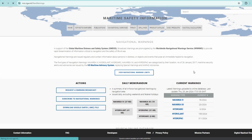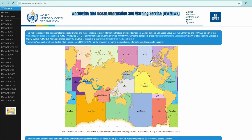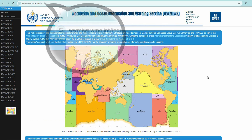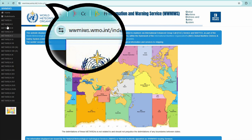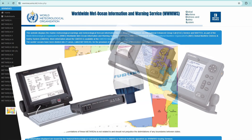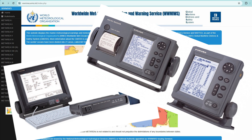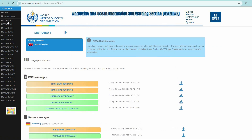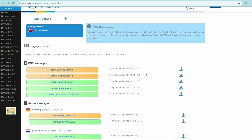Apart from navigational warnings, there are also meteorological warnings, which are also very important to know in time. So the next useful site, number 3, is called the Worldwide Met-Ocean Information and Warning Service, provided by the World Meteorological Organization — www.miws.wmo.int. This website displays marine meteorological warnings and forecast information provided to mariners via International Enhanced Group Call (EGC) service and Navtex. Here you can find all the materials, check all the messages — the same ones you get on the ship — and also download them.